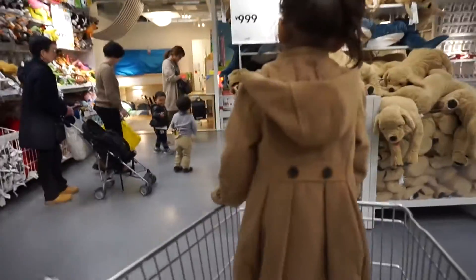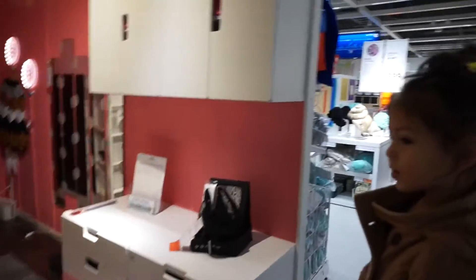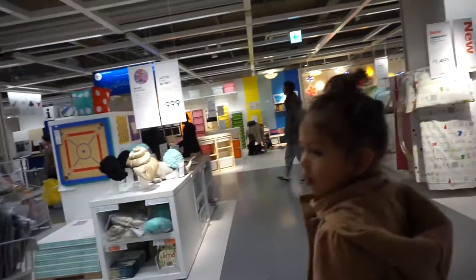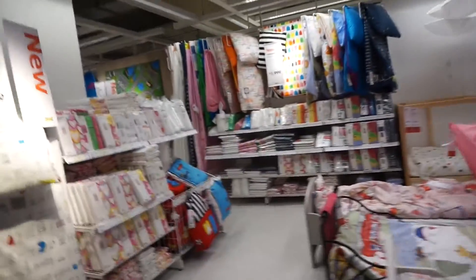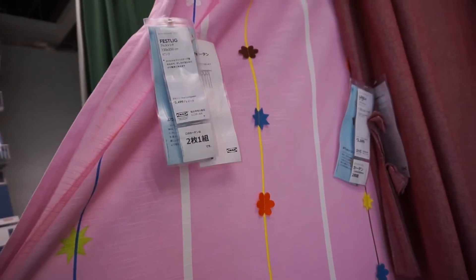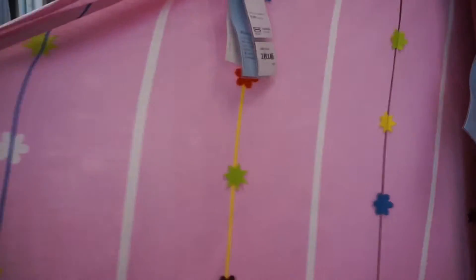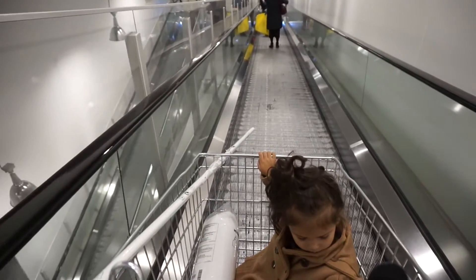Kids section, kids section! They don't really have very many options — this one's pink and I'm not sure I'm feeling it for Sophie's room. I don't know what to do.